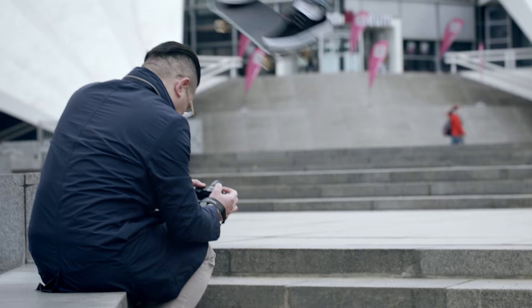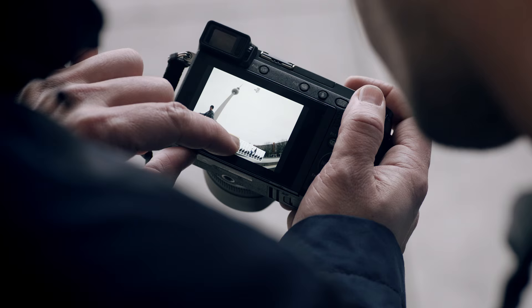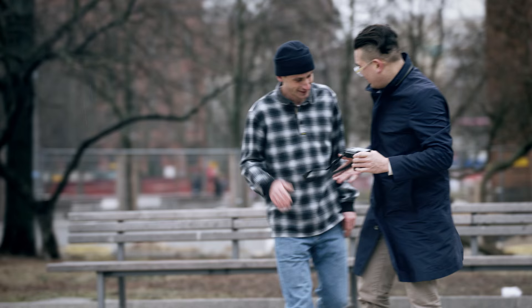What I like with this Lumix G is the 4K photo. It helps me to capture those otherwise very hard to catch high-speed moments.